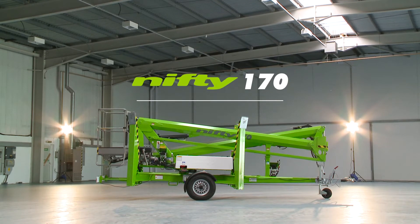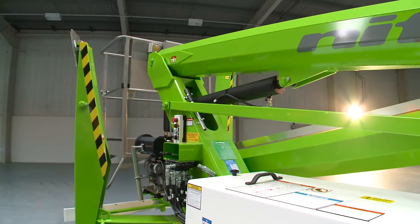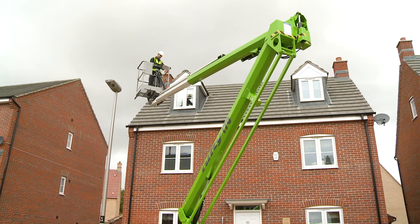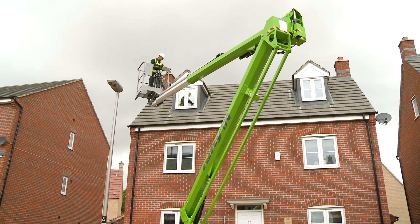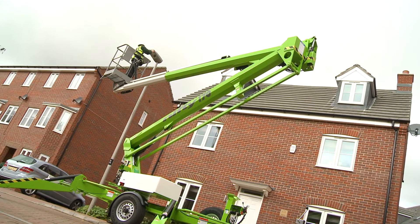This is the Nifty 170, a robust and versatile trailer-mounted access platform from NiftyLift. With one of the largest working envelopes in its class, the Nifty 170's octagonal boom sections provide strength without compromising on overall weight, to deliver maximum reach with rock-solid stability.